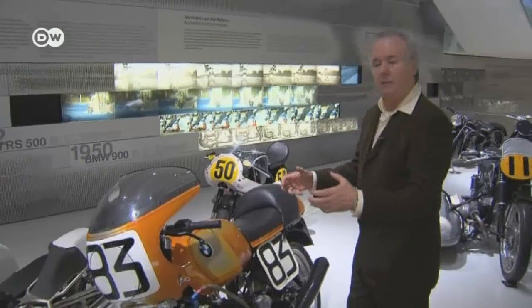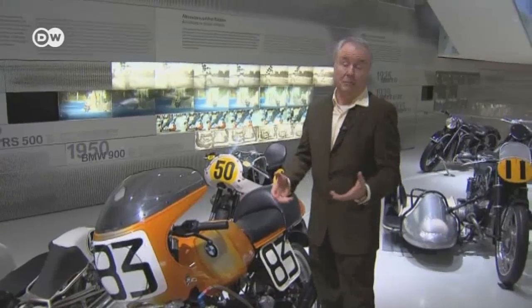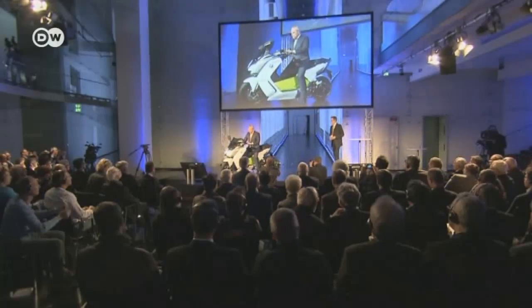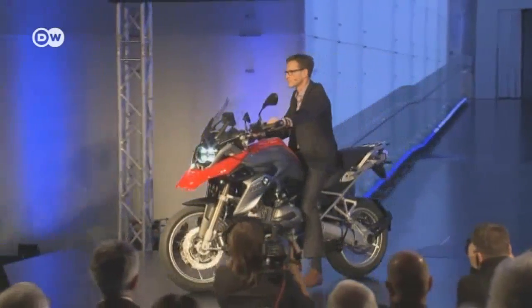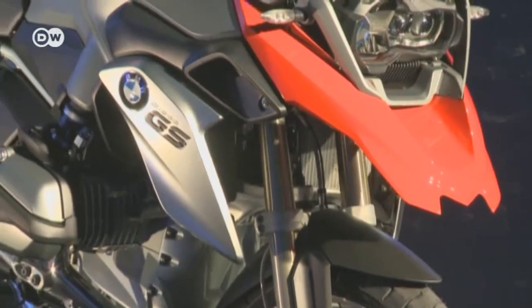BMW continues to move with the times. Another example is the C Evolution electric scooter, a pioneering piece of engineering. And far from being consigned to history, the GS is one of the old school models being further evolved to keep up with the competition — it now has a highly effective combined air and water cooling system, while the classic form with the beak remains. BMW's motorbike division doesn't play an essential role for the group in business terms, but Stefan Schaller sees it playing an emotional role — for many people, BMW bikes provides an emotional anchor.